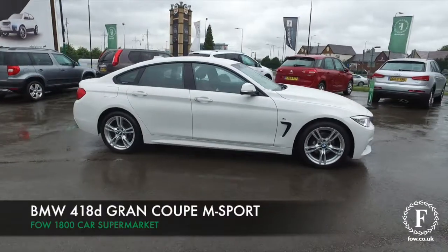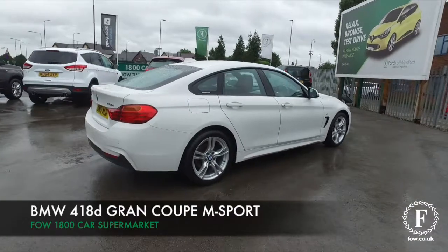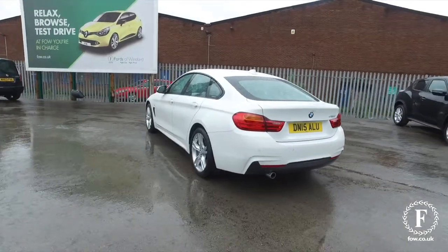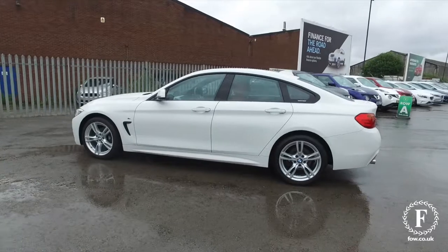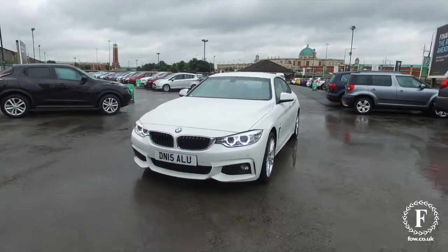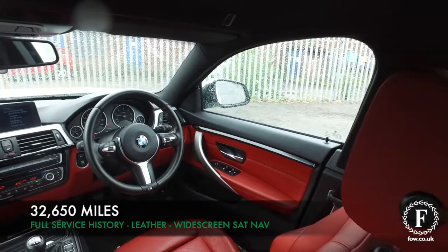Here we have a fabulous 4 Series. This is the Grand Coupe version from BMW, made in 2015. Alpine White is the colour, with a great set of alloy wheels and looking good with its M Sport specification. This is a car you'll love driving, and yet the 2.0-litre diesel engine will behave itself when it comes to running costs, returning about 58 MPG combined.